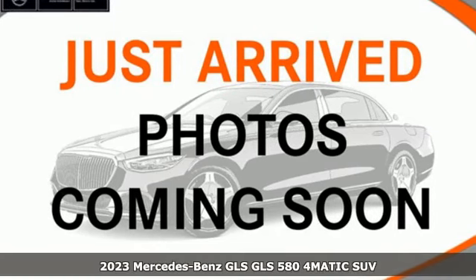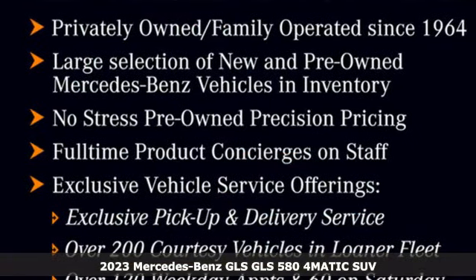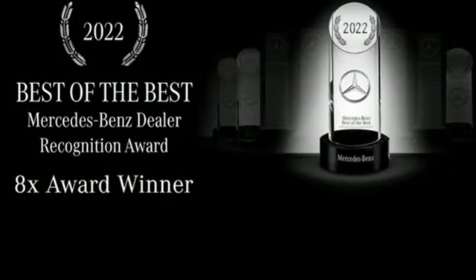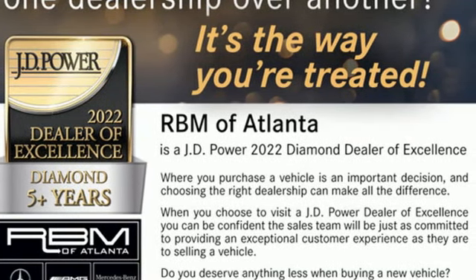It's a new 2023 Mercedes-Benz GLS. The standards set by the GL class meld with the standards set by the S-Class for another step forward in luxury. The interior is richly appointed, the performance dignified, and its ease luxurious. You'll look forward to every drive with features like these.